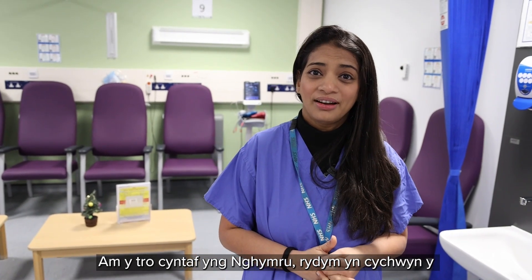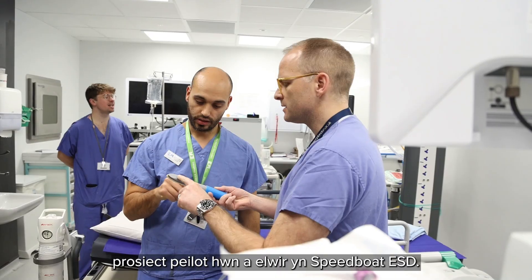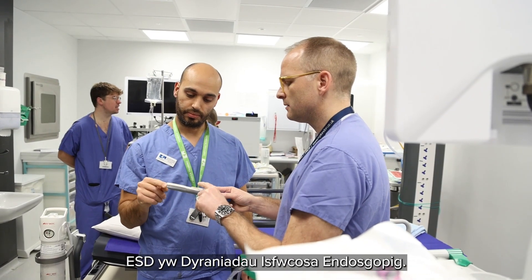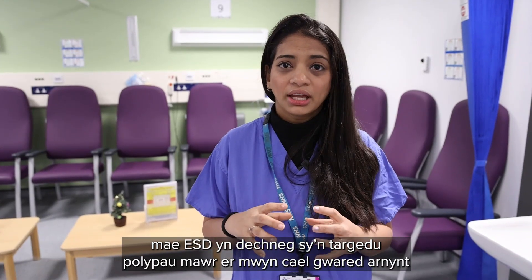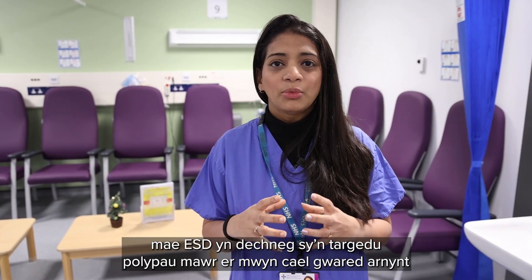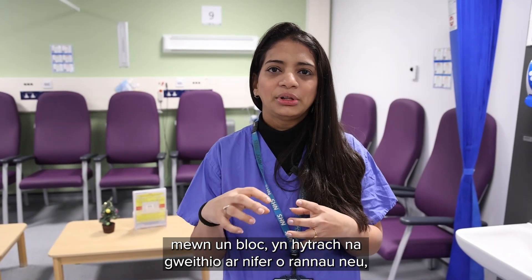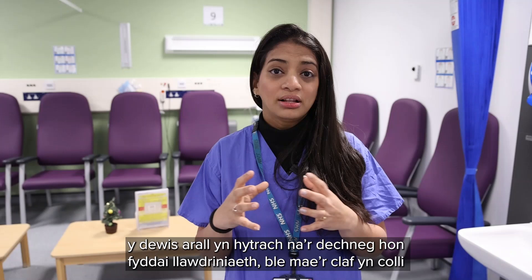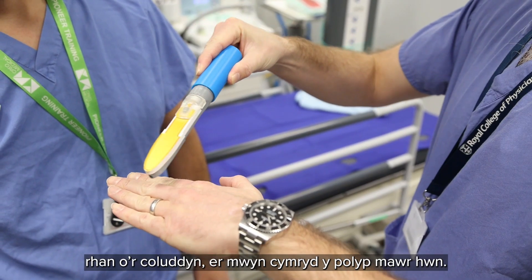For the first time in Wales, we are initiating this pilot project called Speedboat ESD. ESD is endoscopic submucosal dissection — a technique where we target large polyps to remove them in one single block, rather than chipping them into multiple chunks.